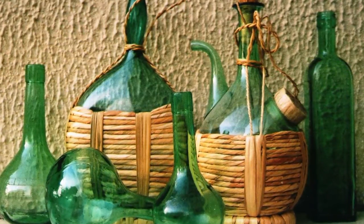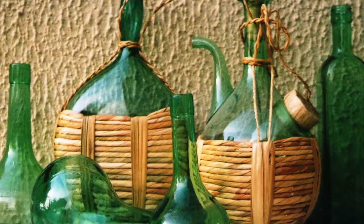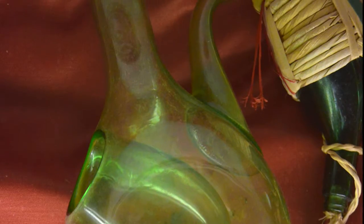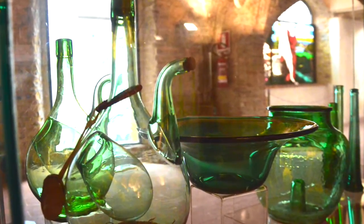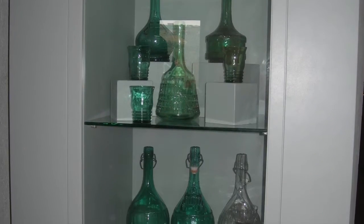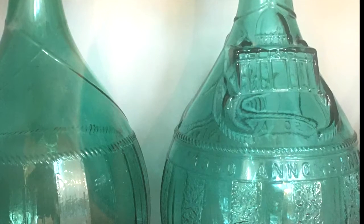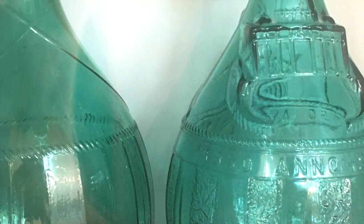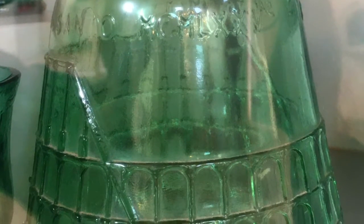Among the blown wicker-covered flasks, we can distinguish the wands with an internal space that contained ice to cool their content. The wands made for the religious jubilee between 1950 and 1975 catch the visitors' attention thanks to their relief decorations with images of Rome,